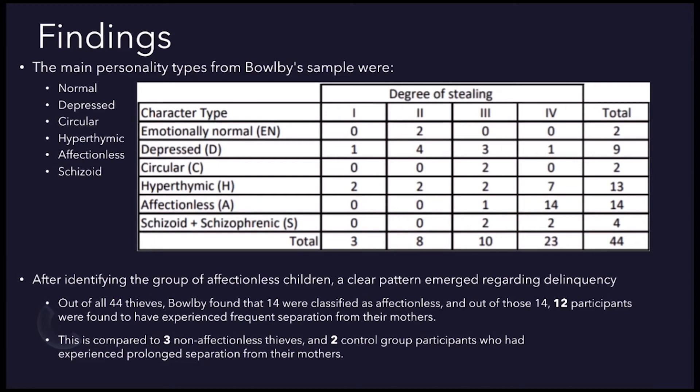After identifying the group of children classified as affectionless, Bowlby found that out of all 44 thieves, 14 of them were classified affectionless. Of those 14 participants, 12 were found to have experienced frequent separation from their mothers. For example, Betty I was placed in a foster home at seven months old when her parents split up, moved around multiple foster homes, and spent a year in a boarding school before moving back home at age five. These kinds of separations were rare in the other personality types — out of the 33 non-affectionless thieves, only three had experienced separation from their mothers.